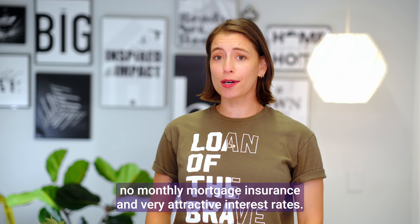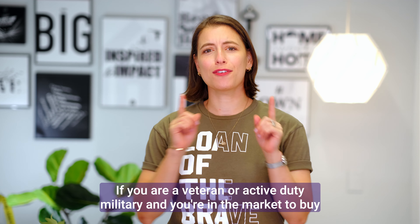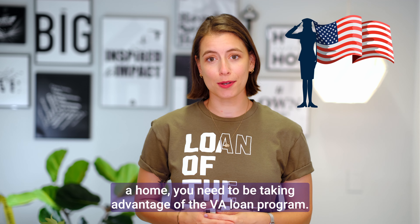Zero down payment, no monthly mortgage insurance, and very attractive interest rates. If you're a veteran or active duty military and you're in the market to buy a home, you need to be taking advantage of the VA loan program.